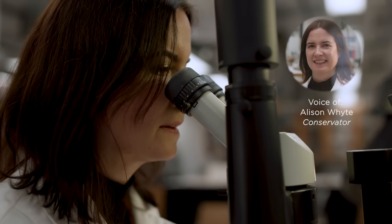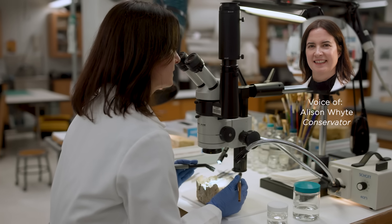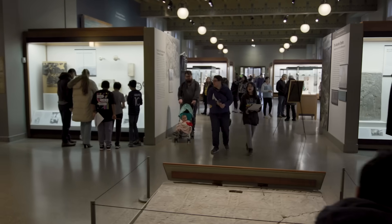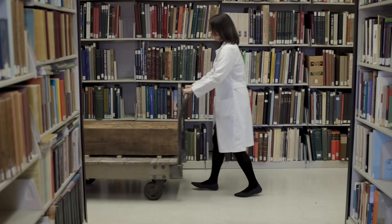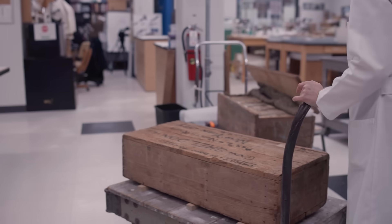In the broadest sense, a conservator is responsible for the preservation of a collection of cultural heritage. ISAC exhibits, preserves, and cares for thousands of ancient objects. The conservation lab is currently preserving part of a temple wall built over 2,500 years ago.